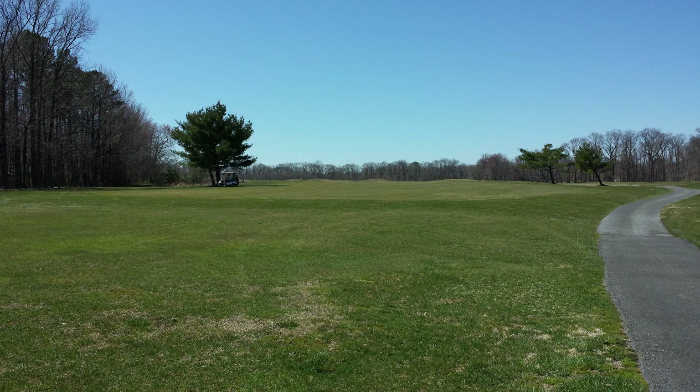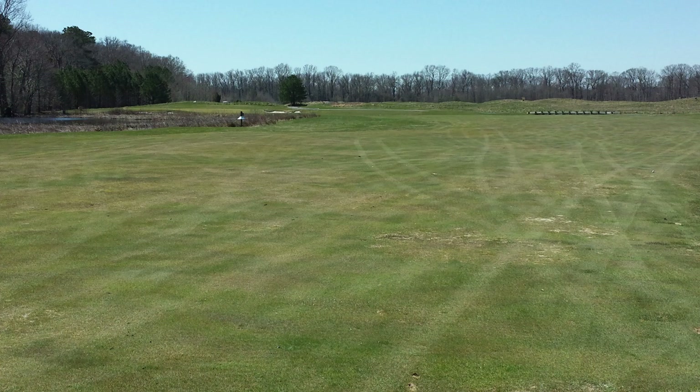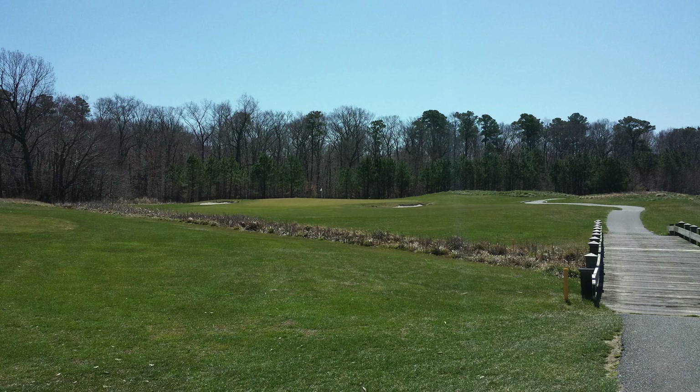The verticality is not bad considering it's mainly a flat course by the river. But there's enough verticality, enough swales, and some parts are links-style while other parts are wooded where you're playing in a chute. Overall, I would say it had a surprising amount of verticality considering it was right there along the river.